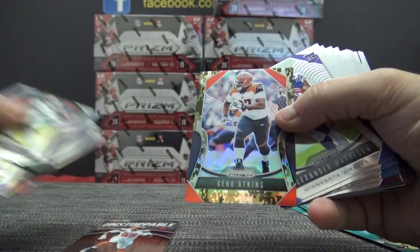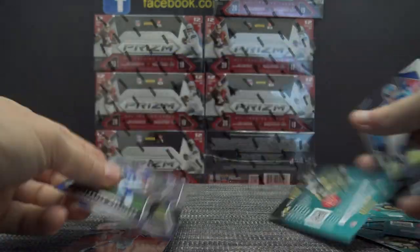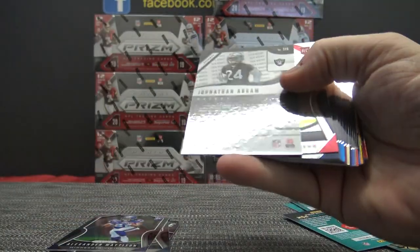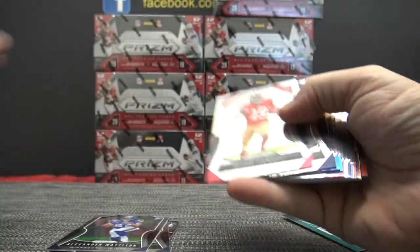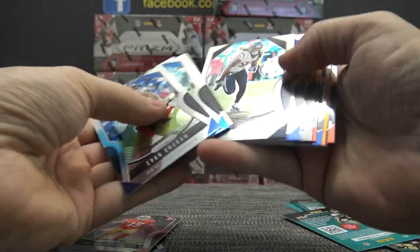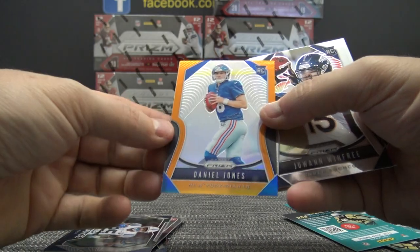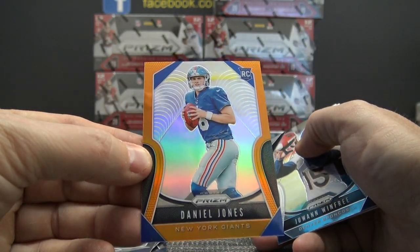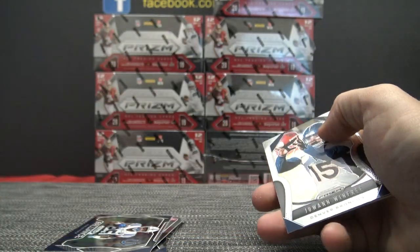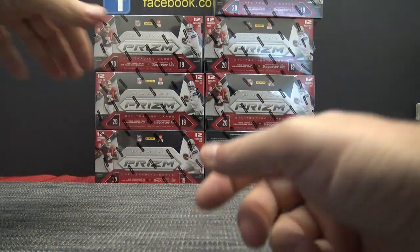We got a Geno Atkins camouflage, numbered to 25. John Abram for the Raiders, silver autograph. Hey, nice one here too — Daniel Jones for the Giants, orange, numbered to 249. We got the Kyler orange in the first three boxes. We got the Kyler orange and we got the Daniel Jones orange.